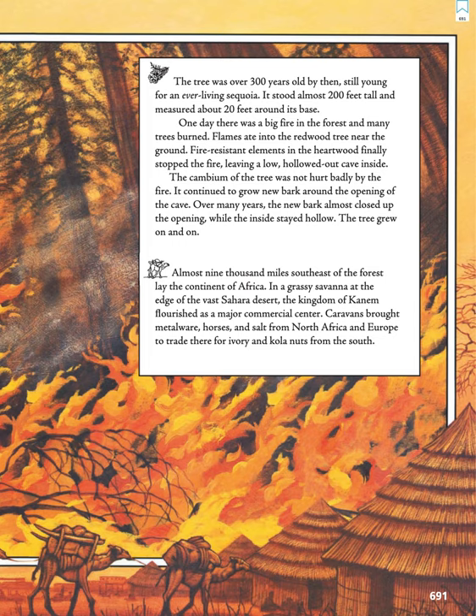It stood almost 200 feet tall and measured about 20 feet around its base. One day, there was a big fire in the forest and many trees burned. Flames ate into the redwood tree near the ground. Fire-resistant elements in the heartwood finally stopped the fire, leaving a low, hollowed-out cave inside.